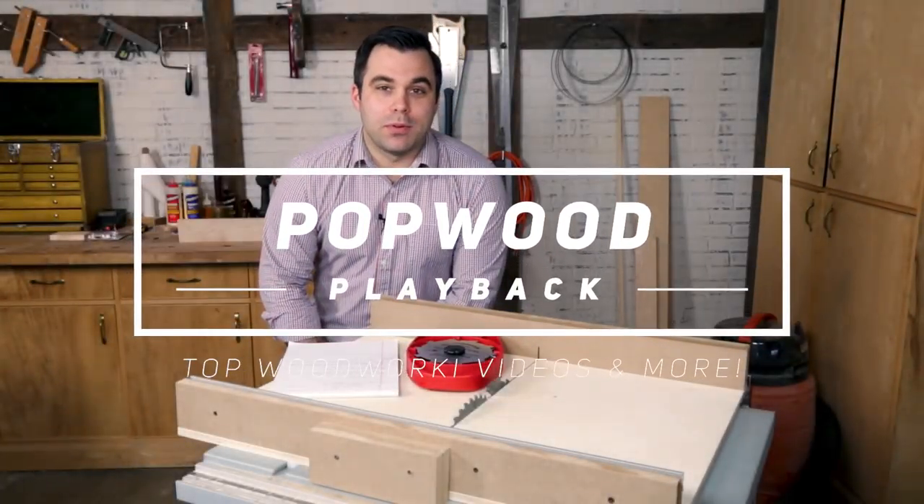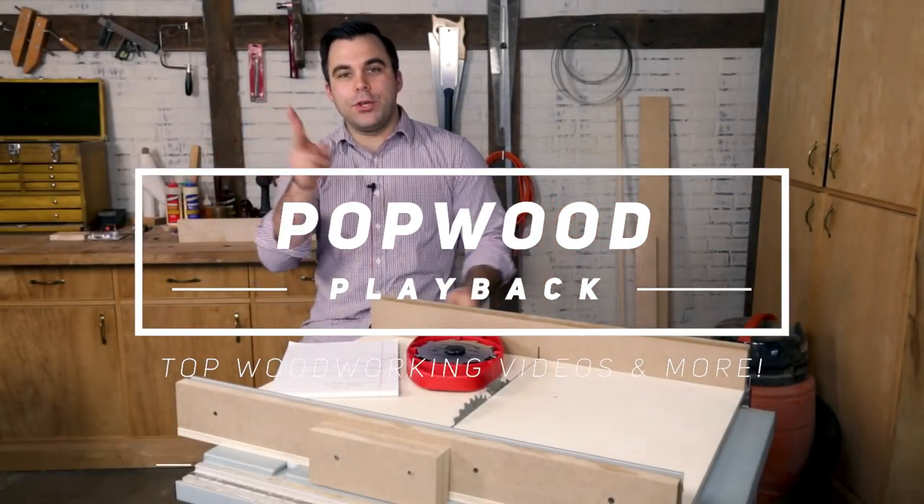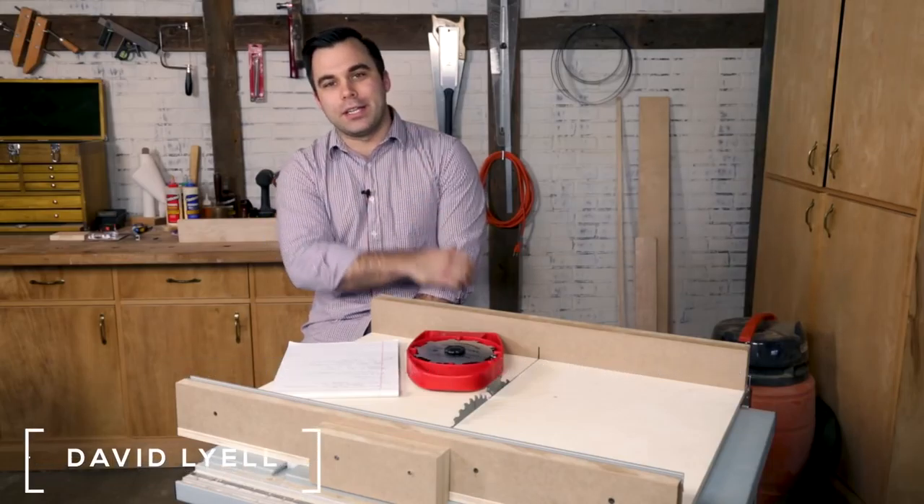Welcome to another episode of Popwood Playback. I'm David Lyle and I have two things that I want to share with you before we get into our top videos.